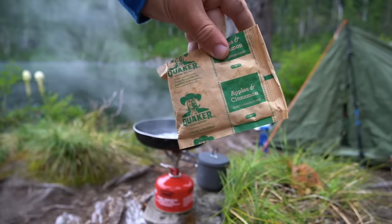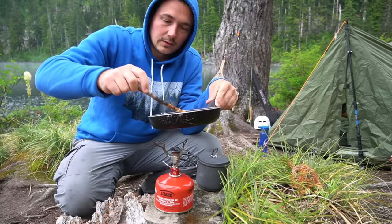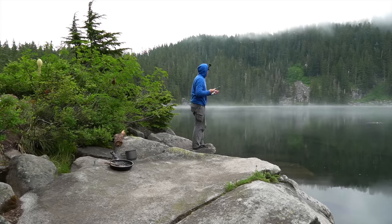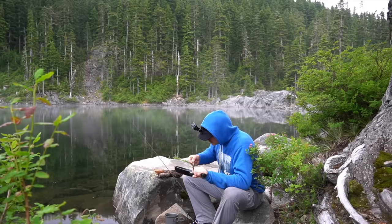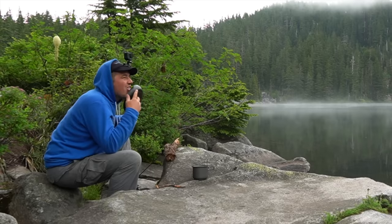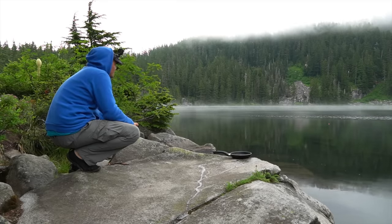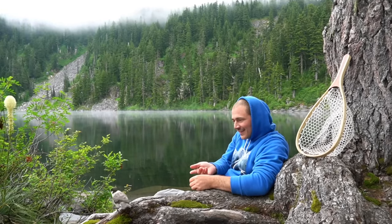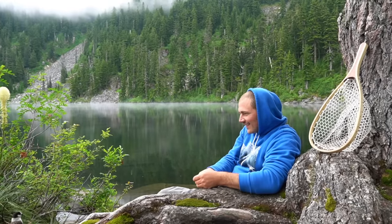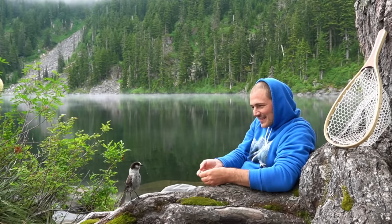Here we have some Quaker apple cinnamon oatmeal. Very exciting. Ladies and gentlemen, breakfast is served. Never lick your plates, and if you do, don't get caught by your parents. Come here little buddy — guys, look at this, we have a little friend. Do you want to come here and say hi? He thinks I have food. He's beautiful. These little guys, I think they're called camp robbers.